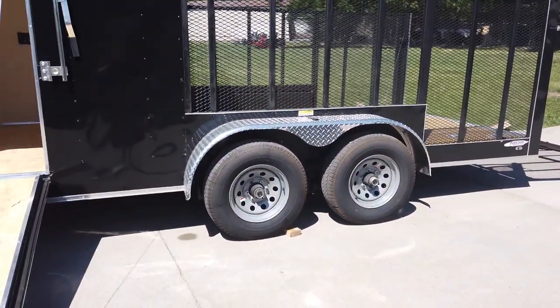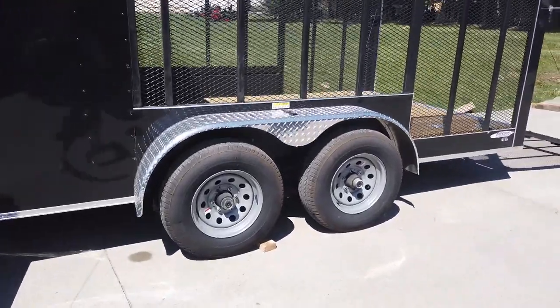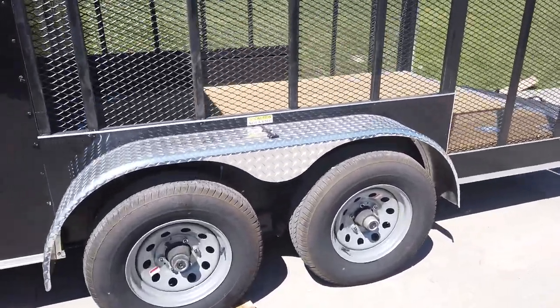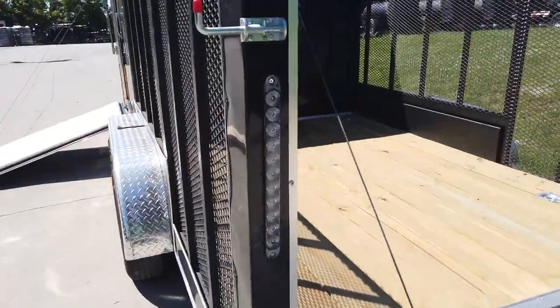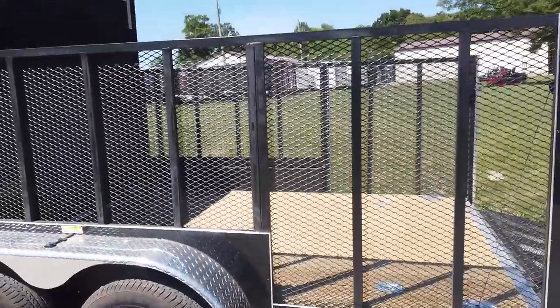This is a tandem axle. It comes with two greasable 5,200-pound axles and a diamond plate fender. It does come fully wired with LED drive lights, and it has tall mesh sides.